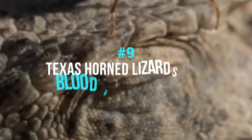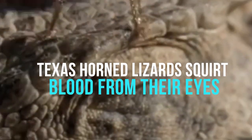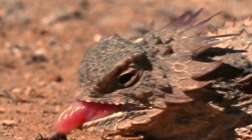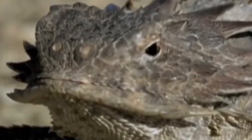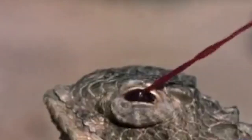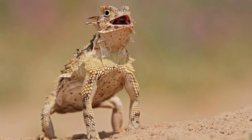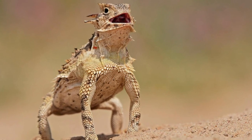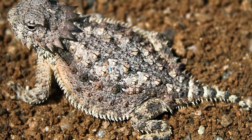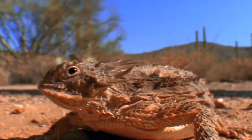Number 9: Texas Horned Lizards Squirt Blood From Their Eyes. You may have heard about this behavior and assumed it was a myth, but it is real. A horned lizard from Texas, also known as a horny toad, has many defensive mechanisms against predators — it can confuse enemies with camouflage and rapid zigzagging movements. But the most remarkable is that it can squirt a well-aimed stream of blood from the corner of its eye to discourage a predator. Disgusting, but also amazing.